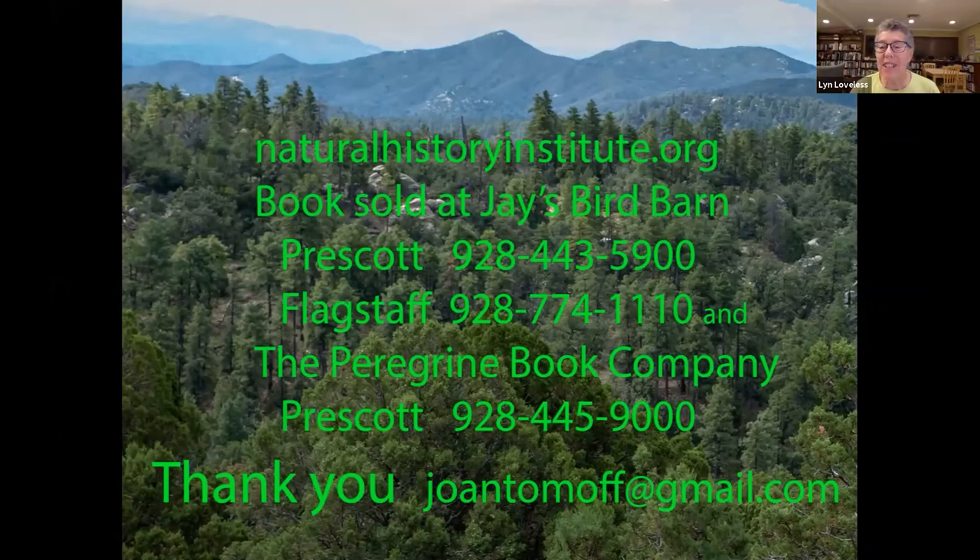Thanks so much, Joan and Carl. That was really fun to see the work you put into that book — it's really interesting the way you've grouped species that have ecological relationships. One question answered by a slide on screen is where to get your book. The Natural History Institute has outlets with Jay's Bird Barn in Prescott and Flagstaff, and the Peregrine Bookstore in downtown Prescott.